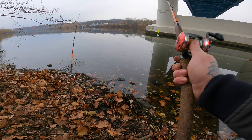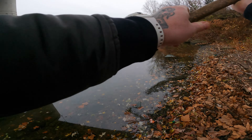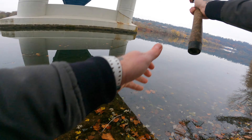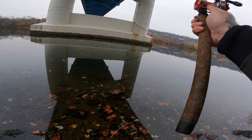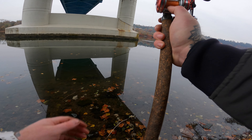Ladies and gentlemen, boys and girls, I got a kind of a late start this morning. I left the house without any kind of a plan of where I was going to go fish, so I decided to just slide down underneath the bridge here. Stay tuned and let's see what we can do.